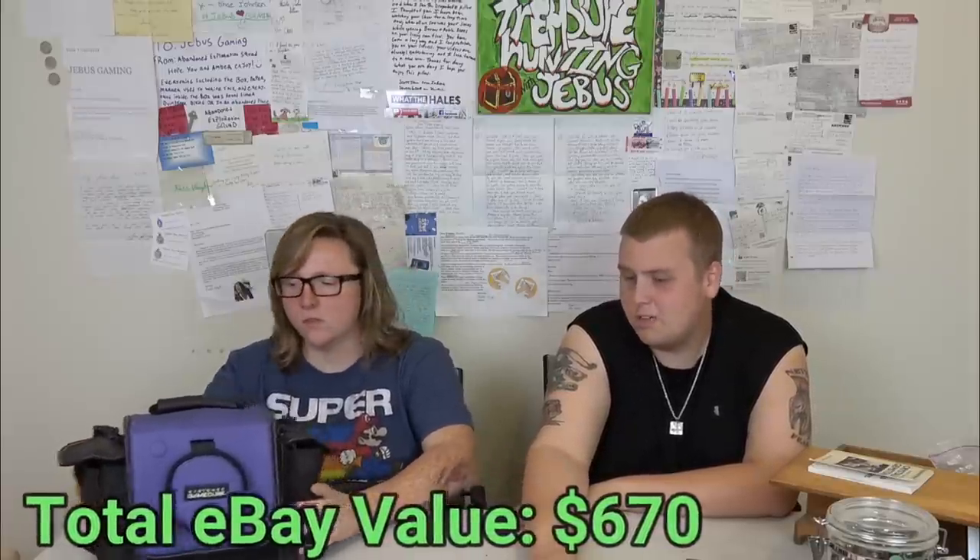One of the higher-end items is the GameCube. The console itself is worth about 30 bucks, the game is worth about 10, and the carrying bag alone sells for like 20 dollars. It has a controller and its cable, we tested it and everything works fine. As a lot on eBay I'm thinking at least 60 bucks or more. Between the GameCube and the silver frame, those will make up a big chunk of what we paid for the unit.